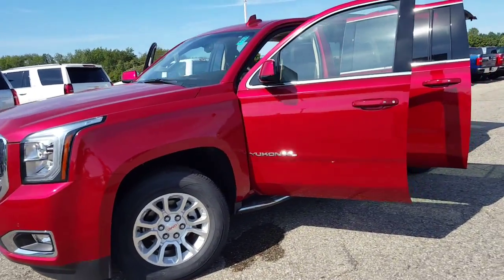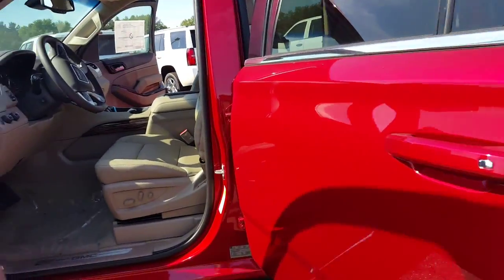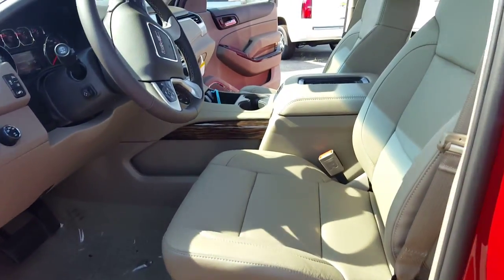It also has the bench seat in the second row. So this is the Cocoa Dune interior — very nice looking, especially on this one. This one is red, or crystal red tint coat.